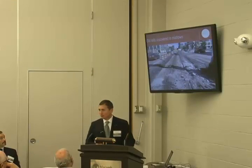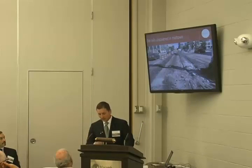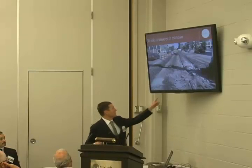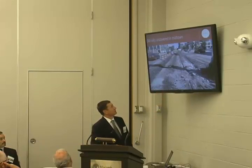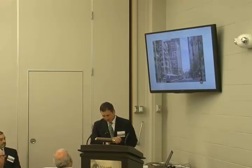Just a couple of weeks ago during construction, we uncovered the rails from the last one — basically in front of Comerica Park — center running streetcar tracks.